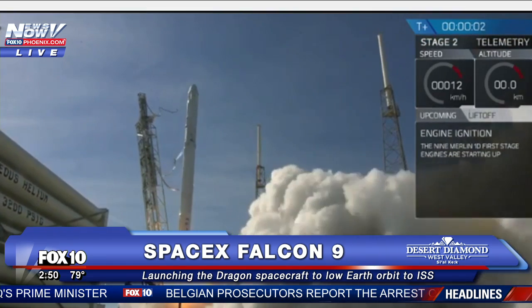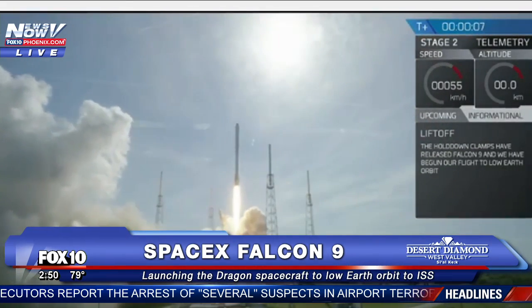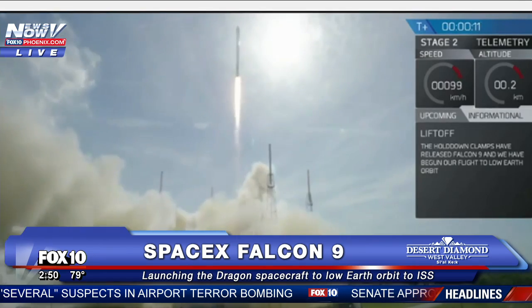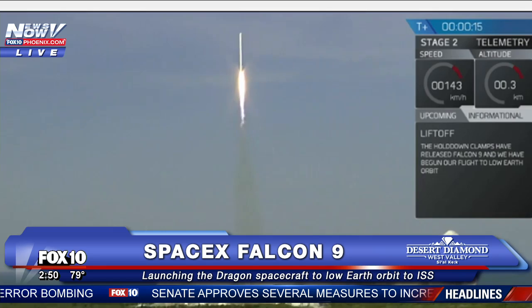Almost off. Falcon 9 is in start-up. Towers. GC, leave to Section 10.59 to secure the pad. Stage 1 propulsion is nominal.